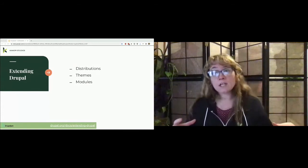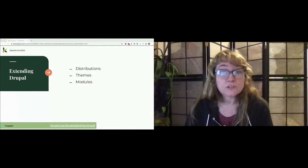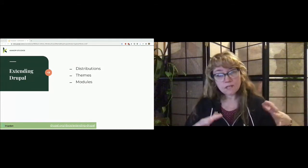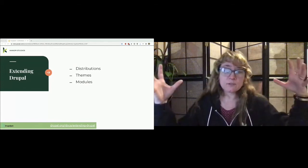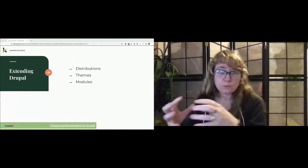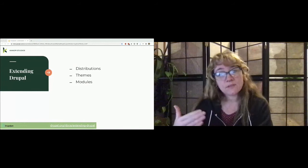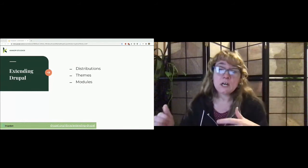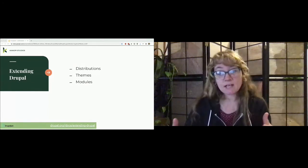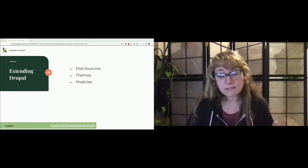There are distributions — these provide features and functions for a specific type of site. You can do a single download containing core software along with a package of contributed modules, themes, and some predefined configuration. Just to clarify: a theme is the set of files that defines the visual look, and a module is a set of PHP, JavaScript, or CSS files that extends site features and adds functionality. Any custom code you work on for someone's site, you can give back to Drupal.